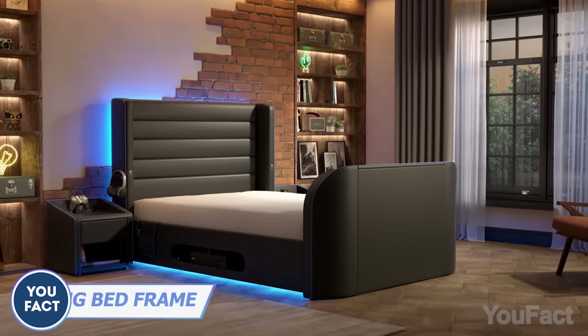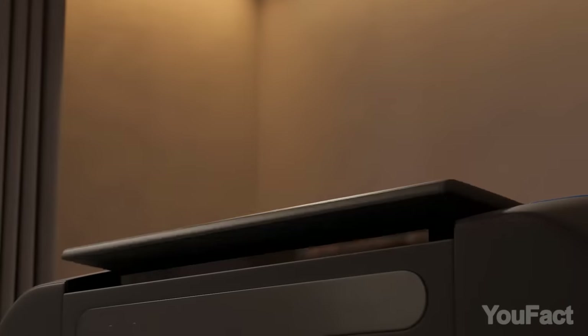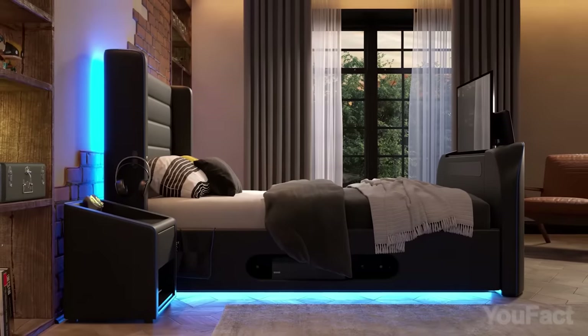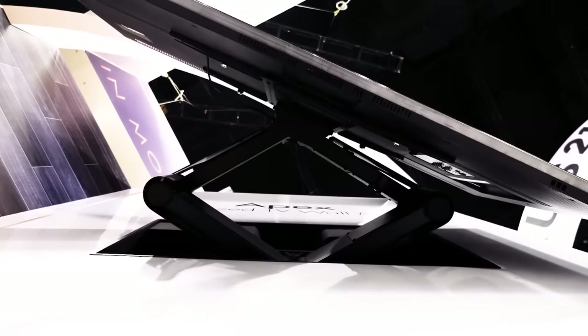This bed is designed with gamers in mind, offering more than just RGB lighting, headphone hooks, and a gaming-friendly bedside table — it provides maximum comfort during gaming sessions. If you don't have spare $3,000, I suggest you take a look at this motorized TV wall mount that allows you to accommodate TVs up to 80 inches in size, controlled with the included remote.